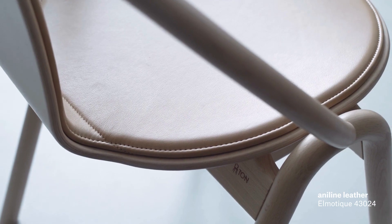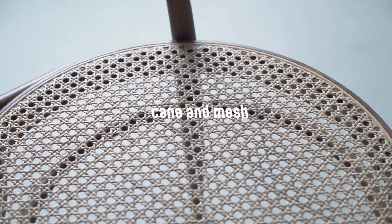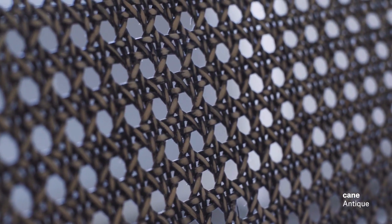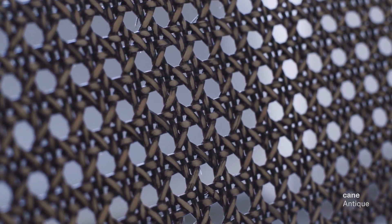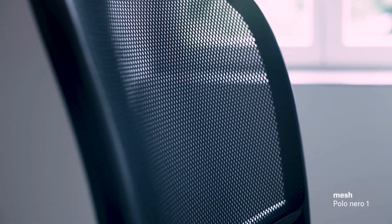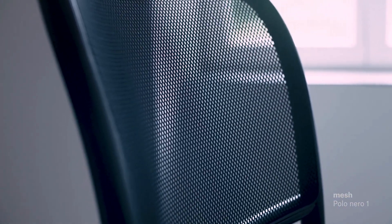In addition to upholstery materials we also offer two types of weave. The first is an airy cane weave — natural or antique — which guarantees that the product is light and comfortable. The second option is a polyester mesh polo, which is available in several colours.